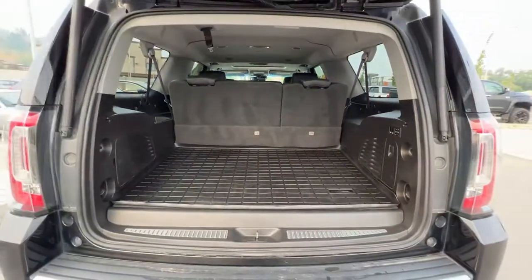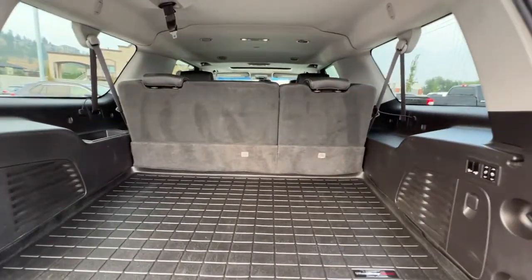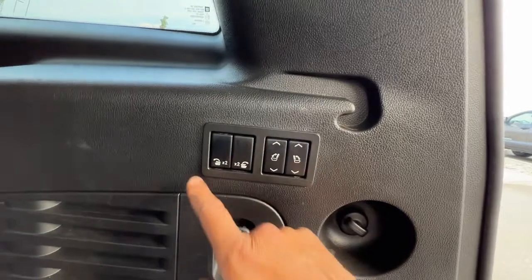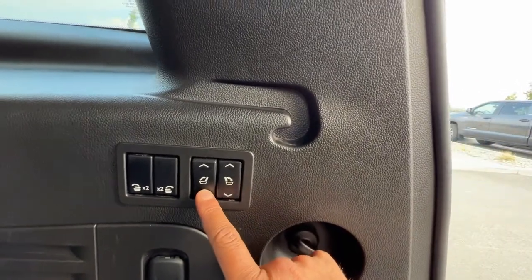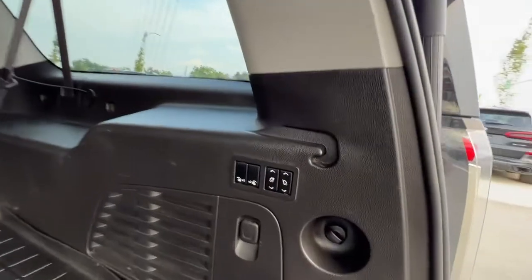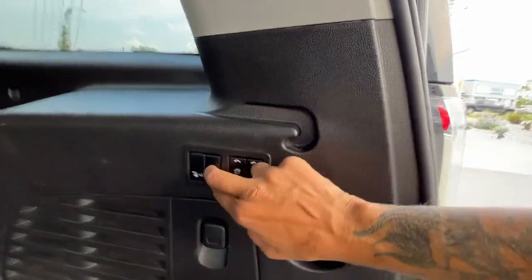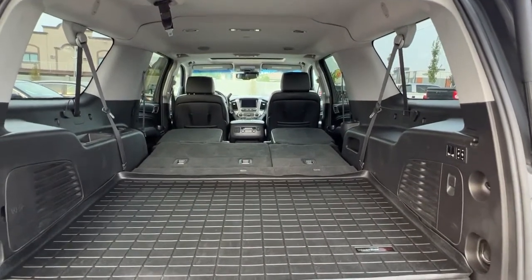Right now we have the third-row seats up, and as you can see we still have a really nice amount of cargo space. We also have storage and cargo tie-downs in here. One of the very cool things about this Yukon is right over here we're going to find our power fold-down seats — these two right here will fold down the front two captain's chairs, and right here this is going to fold down our third-row seating. We'll do that on the other side as well, and when you do that we have a massive amount of cargo space.